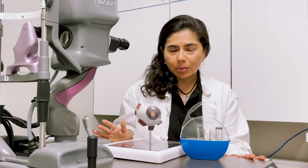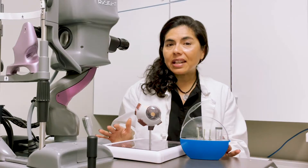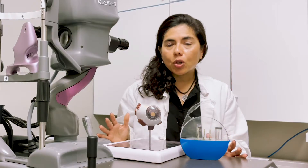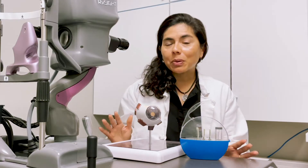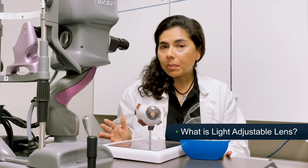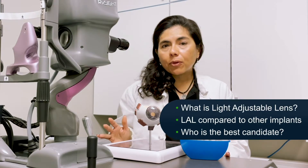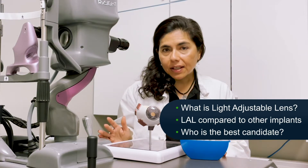The wonderful news is that it's the best time in the history of the world to have cataract surgery. However, we still cannot provide perfect vision without any halos or glare at distance, intermediate, and reading all the time. We cannot replace your lens and vision quality the way it was when you were 10 or 15 years old. Today I want to talk about what the light adjustable lens is, how it compares to other implants, who's the best candidate, and what are the risks of this technology.